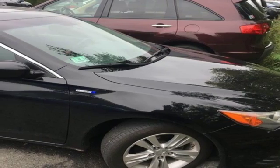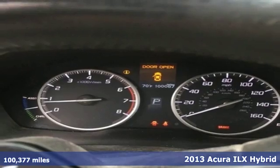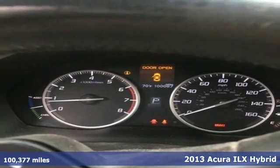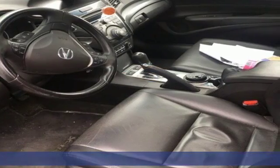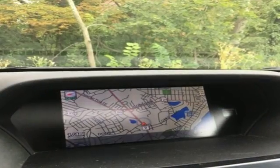It's a 2013 Acura ILX. You can embrace new horizons in luxury with a power moonroof, dual zone automatic climate control, ambient lighting and a leather wrapped steering wheel.